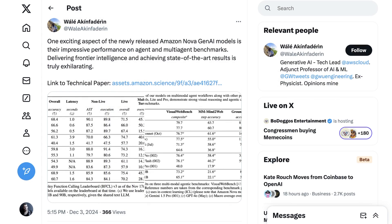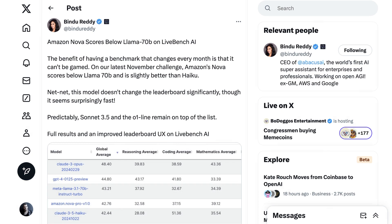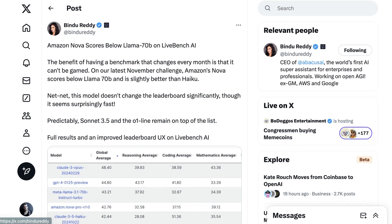Wale Akin Fadarin, a tech lead at AWS, pointed out an interesting area of outperformance, commenting, 'One exciting aspect of the newly released Amazon Nova Gen AI models is their impressive performance on agent and multi-agent benchmarks.' Offsetting this, though, one of the areas that Nova Pro seems to be lacking in is coding benchmarks. AI entrepreneur Bindu Reddy ran her own testing on LiveBench, finding Nova Pro was further down the leaderboard. She writes, 'The benefit of having a benchmark that changes every month is that it can't be gamed. On our latest November challenge, Amazon's Nova scores below Llama 70B and is slightly better than Haiku.'